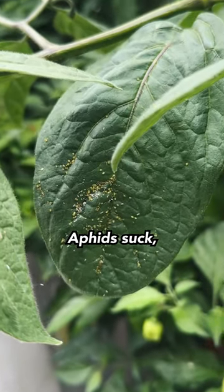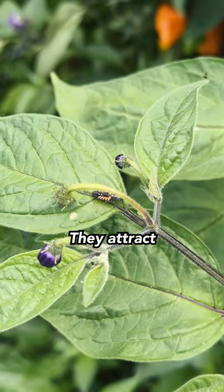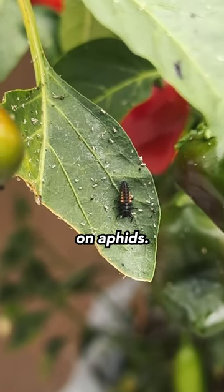You can say it with me: aphids suck — but they do have one surprising benefit. They attract ladybugs, and more importantly, they become a breeding ground for ladybug larvae who chow down on aphids.